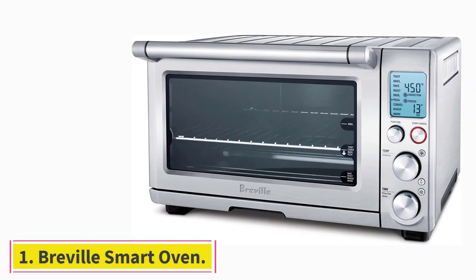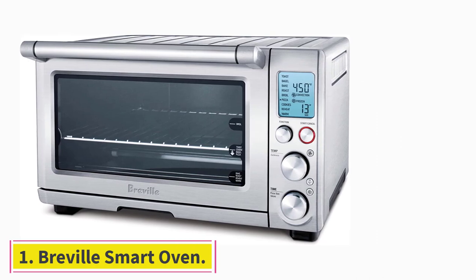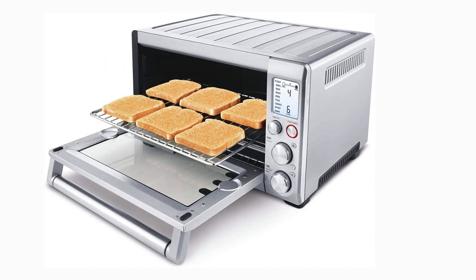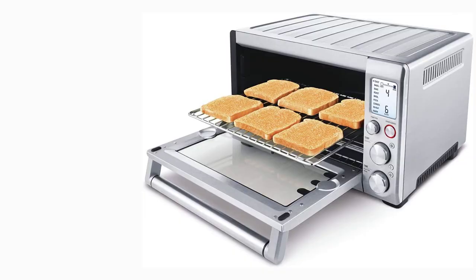Starting at number 1: the Breville Smart Oven. One reviewer writes: I've had this oven for about 3 weeks and have baked sheet cakes, homemade biscuits, chicken, brats, sausage, cookies, brownies, and casseroles.